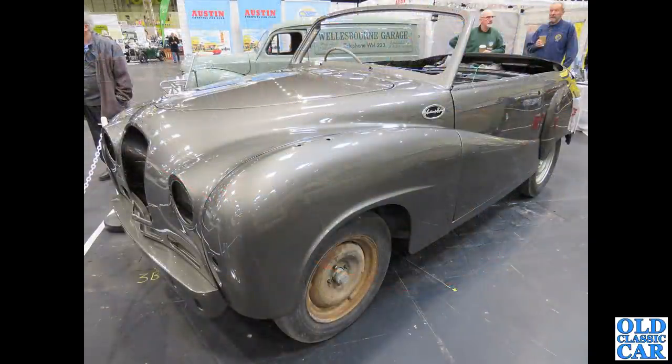Back over on the Austin Counties Car Club stand we've got this super-duper rare Austin A70 Hereford from 1952 drophead coupe — the bodywork was done by Carbodies, apparently.